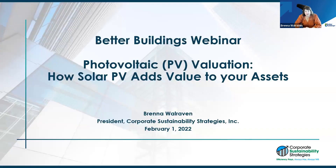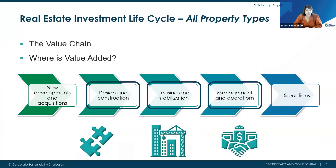Thanks, Hannah. When we talk about asset value, we really want to talk about the entire real estate investment life cycle. There are multiple points where you can create value for real estate. Today we're focusing on the middle three: designing and building a property where solar is part of the value-creating solution, leasing and stabilization where solar can be a lease opportunity, and management and operations where solar can hedge your price and energy cost at a property.